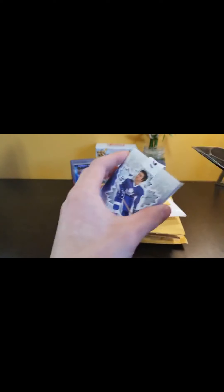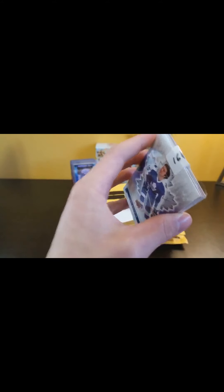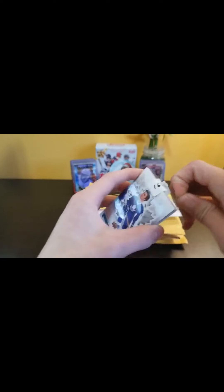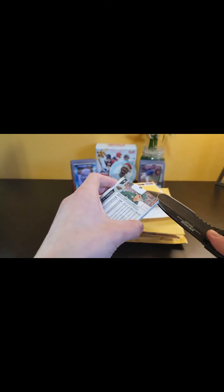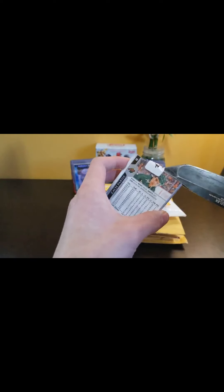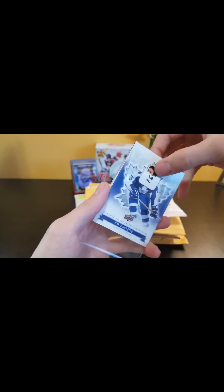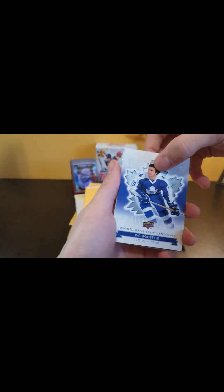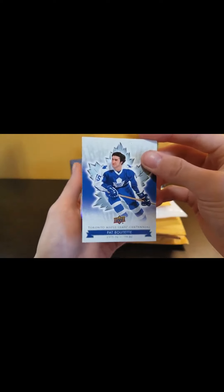Now we open up the second pack - that's a pretty good pack, I do not mind that. Nice rookie materials, maybe not a big name rookie, but a rookie nonetheless. This tape's a little bit stronger. We've got a Pat Poutet - as a Toronto fan myself, that's a nice card right there.